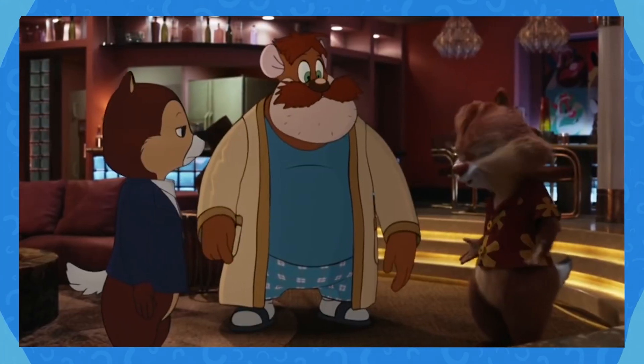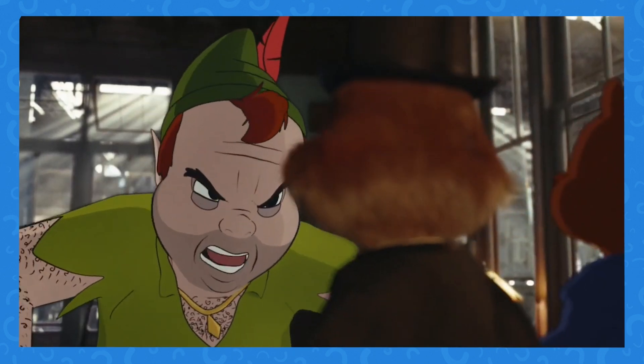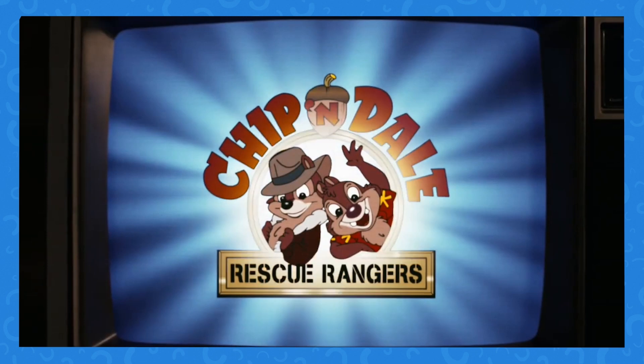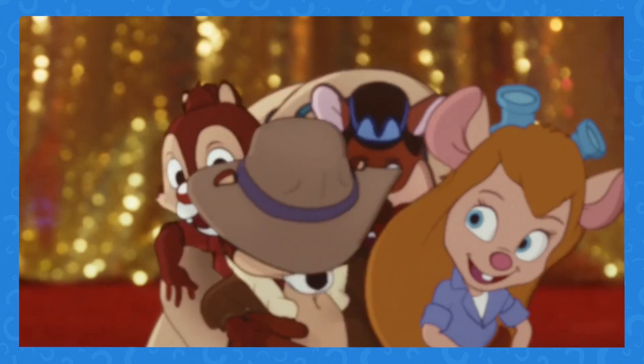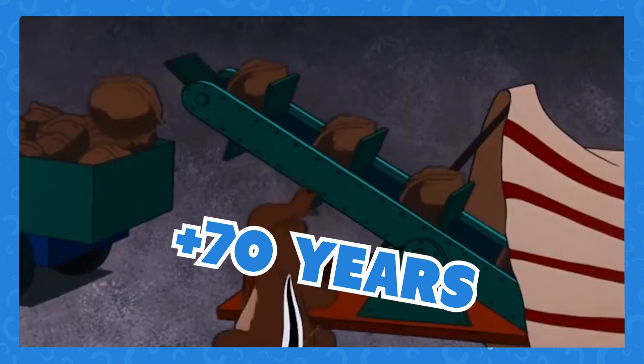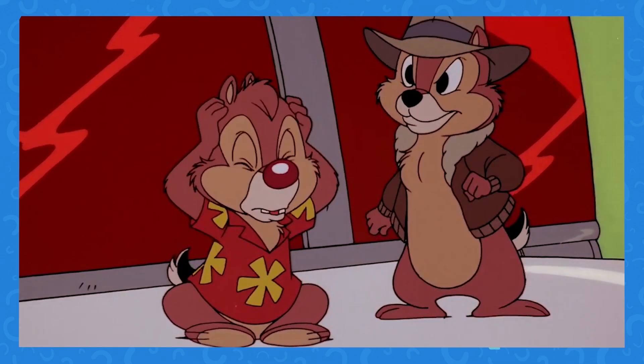Disney Plus's Chip 'n Dale: Rescue Rangers is very different from the Chip 'n Dale your parents and their parents grew up with. The famous duo has gone through many iterations over their more than 70 years of films and TV shows. Today we're going to round up all the changes the two tiny crusaders have gone through.